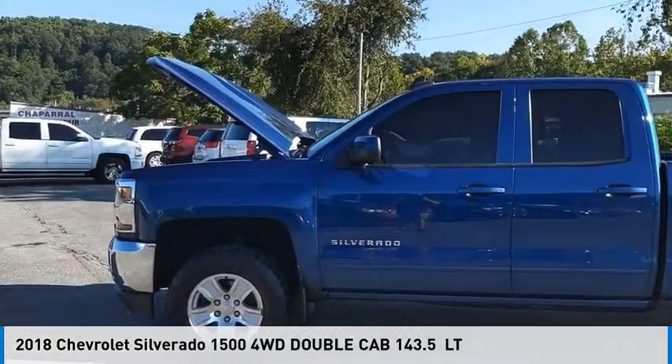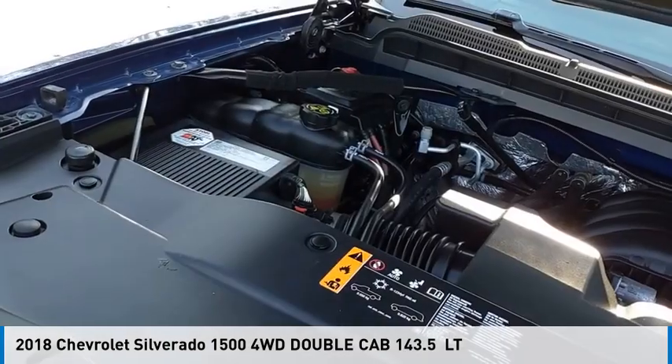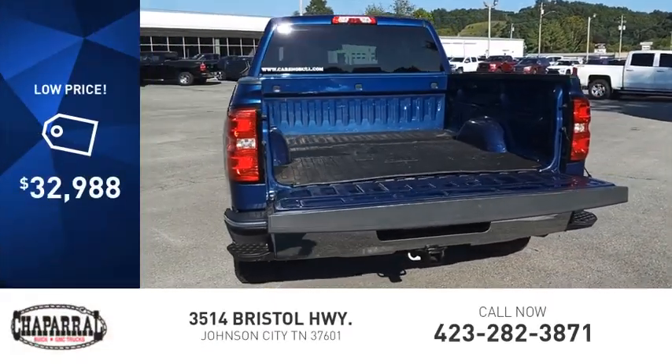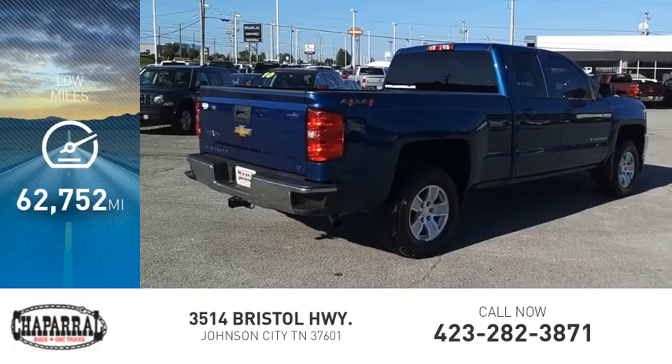Make a great choice today with the 2018 Silverado 1500. This vehicle is powered by a four-wheel drive, eight-cylinder, 5.3-liter engine and is priced below $35,000. This vehicle has less than 65,000 miles.